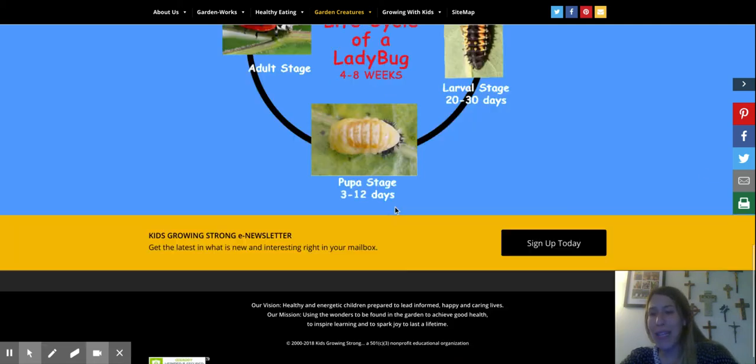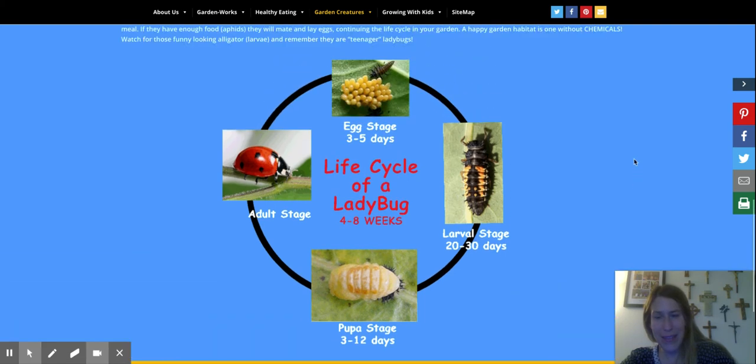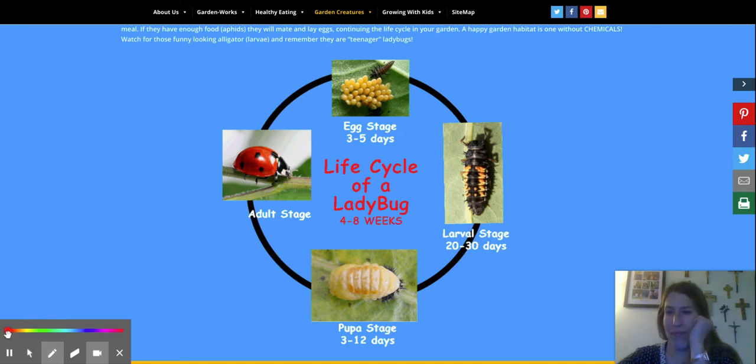Ladybugs begin as little eggs. This is the egg stage and that lasts about three to five days. And ladybugs eat a whole bunch of these little bugs called aphids.